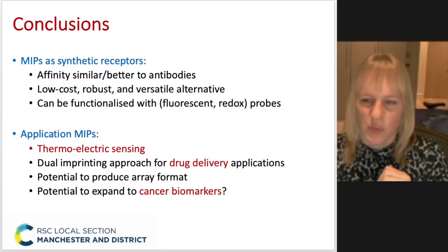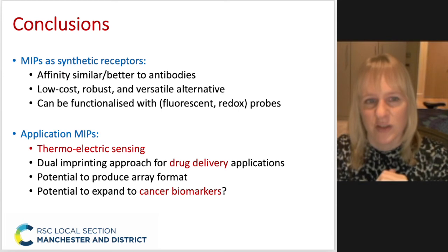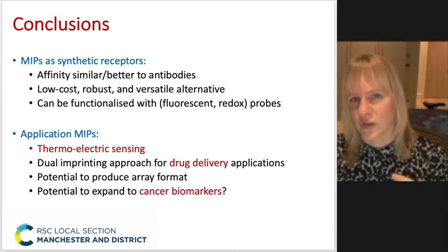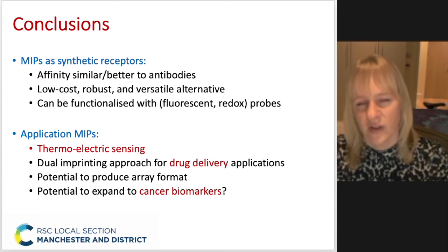In conclusion, I would say that MIPs are a really interesting alternative to antibodies when it comes to affinity. They're low cost and versatile — you can apply them to lots of different things. By functionalizing them with certain functionalities such as fluorescent moieties, you can use a wide range of characterization techniques.